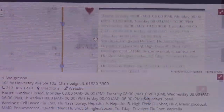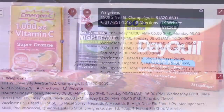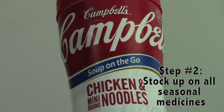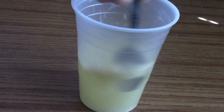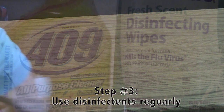Step two: stock up on all your seasonal medicines to help keep your immune system strong, especially vitamin C and your favorite soups. Step three: disinfecting yourself along with the area you live can go a long way in preventing exposure and transmission of flu-carrying viruses.